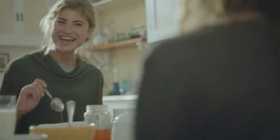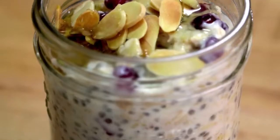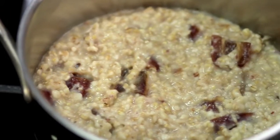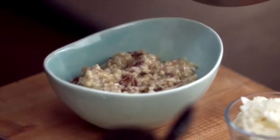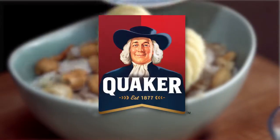Oatmeal is a delicious, easy to prepare, and profitable addition to any breakfast offering, and Quaker is the most trusted name in breakfast. By adding Quaker Oats to your customer's repertoire, you'll be driving sales success for both them and for PepsiCo. Now that's a great way to start the day. Thank you.